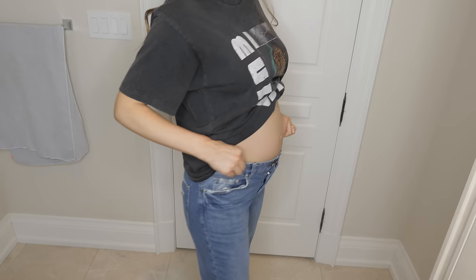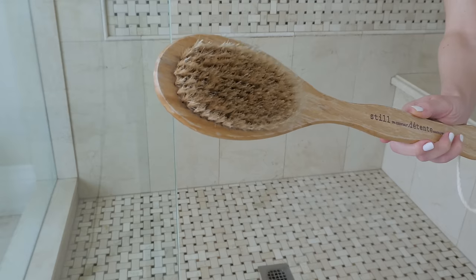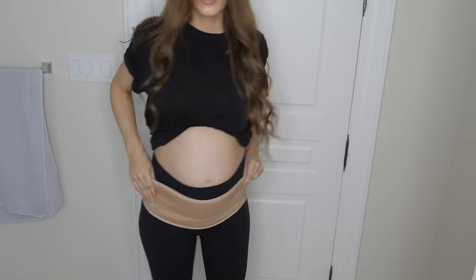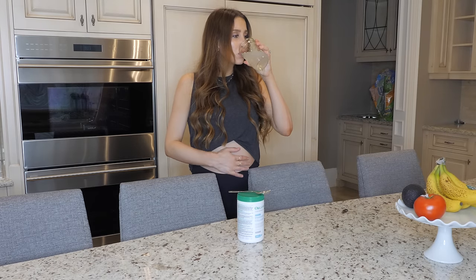Okay guys, so that wraps up my top pregnancy hacks. I really hope you found this video helpful and informative. If you did, please give this video a like and subscribe to my channel if you haven't already. Thank you so much for watching and I'll see you in my next one.